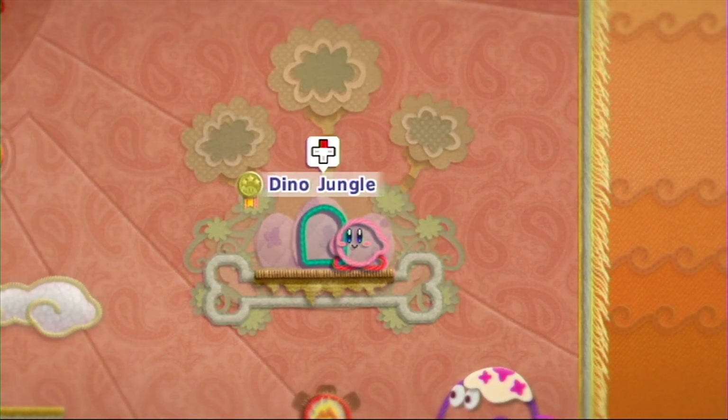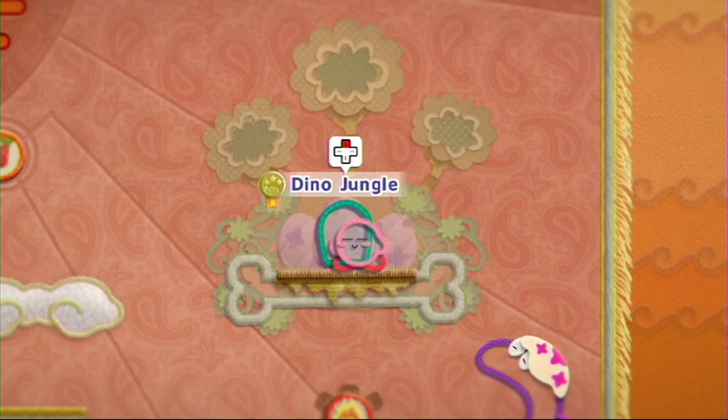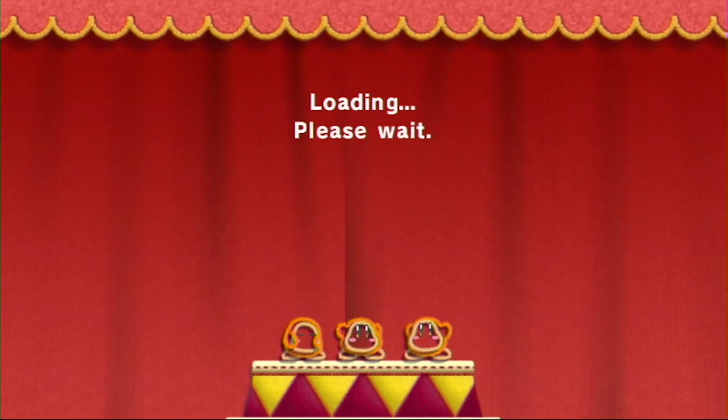For some reason I don't think I collected everything in Dusk Dunes the first time I did it — probably not. Here we go into Dino Jungle. In the meantime we got questions to answer! I got questions to answer and you'll probably chime in sometimes.